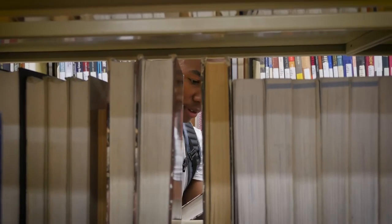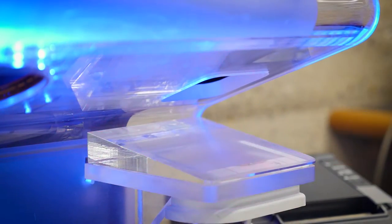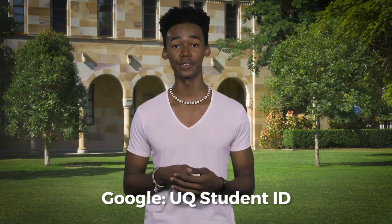First, make sure you get your student ID card. It's pretty much your access to everything you need here at UQ. To find out how to get yours, give this link a once-over.